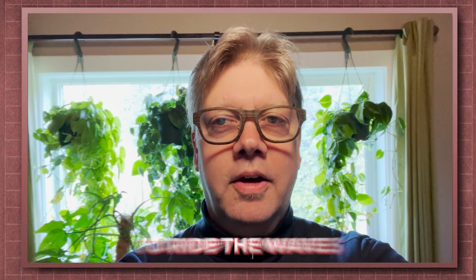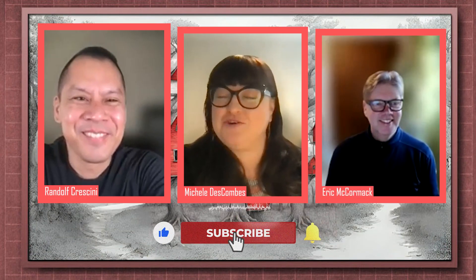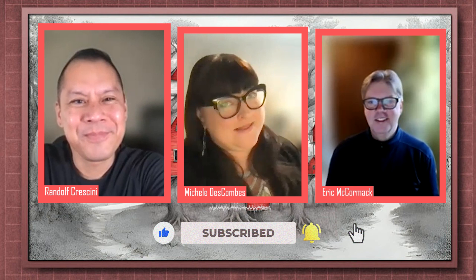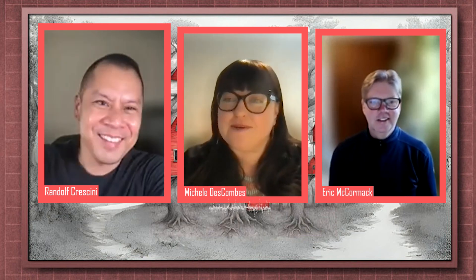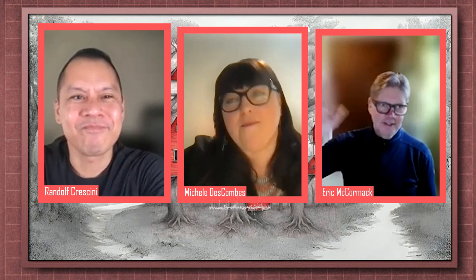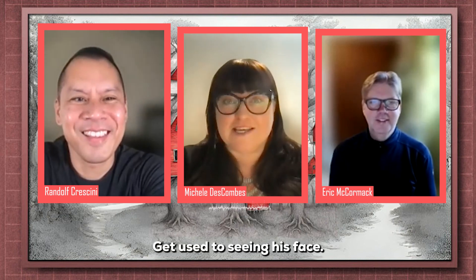Hey, watch this video to learn how to ride the waves of the spring market! Hello, welcome to the Hatch Homes Group's Monday Market Update. I'm Michelle, joined by Randolph Crissini and the newest member of our team, Eric McCormick. We are so excited to have him — get used to seeing his face!